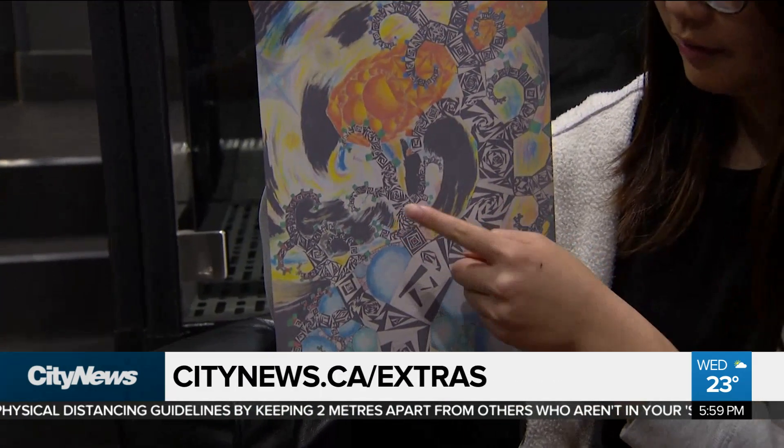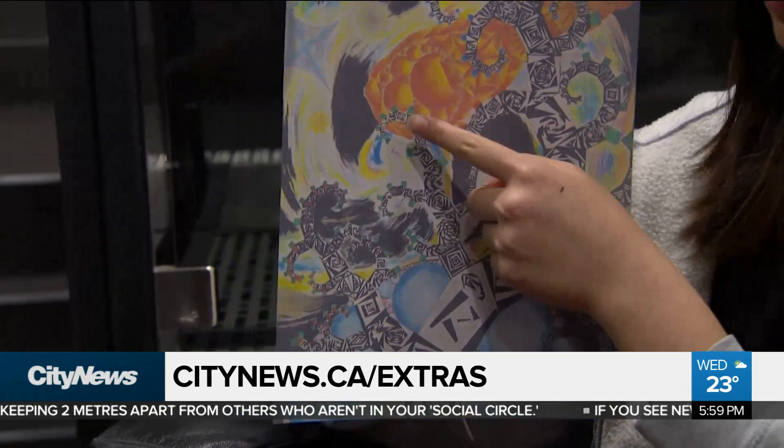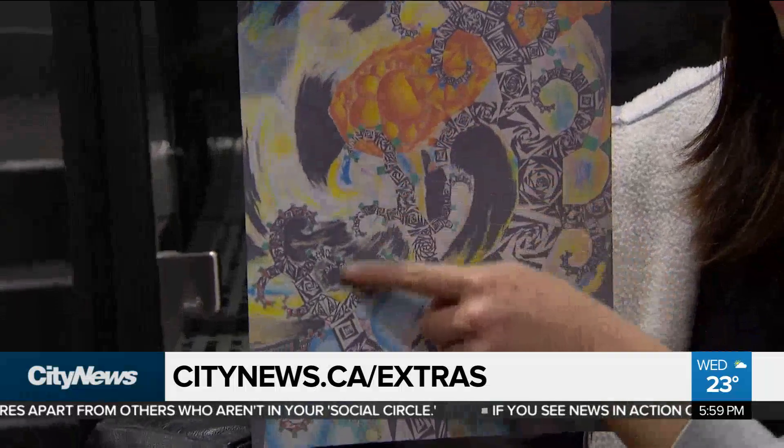If you'd like to see the winners in all of the communicating math categories, you can go to our website, citynews.ca slash extras. In Toronto, Audra Browne, City News.